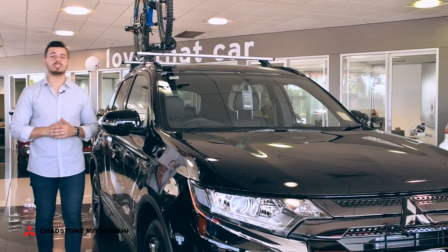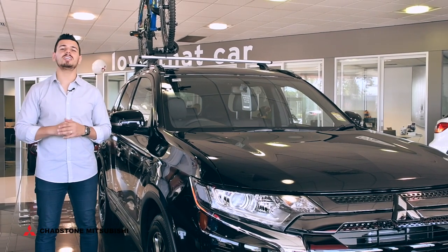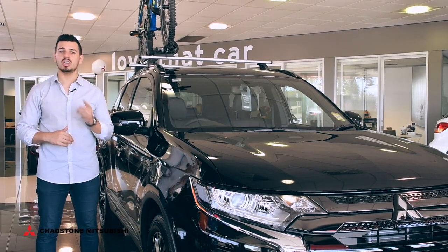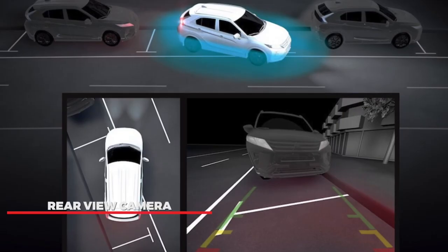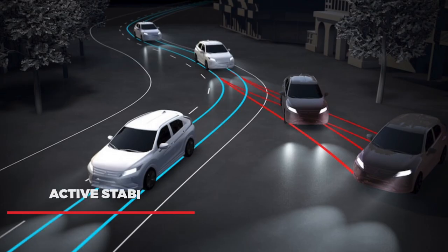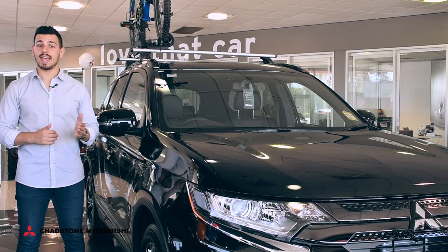Serious style understands the importance of serious safety. You'll get nothing but the best from this Mitsubishi Outlander with seven airbags, emergency brake assist system, rear-view camera, speed limiter, active stability and traction control and more.